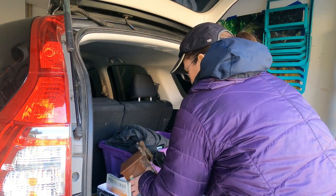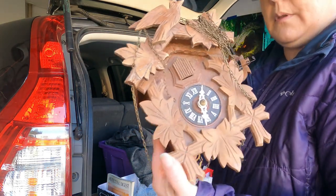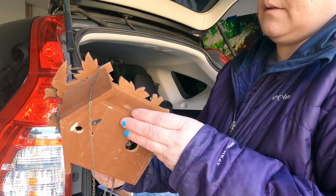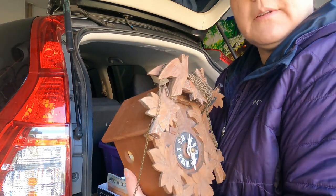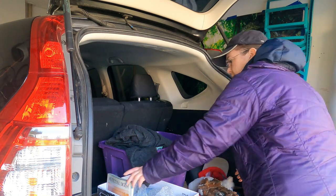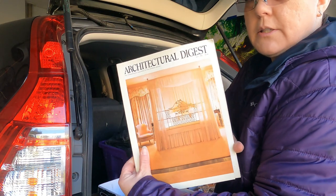Old, old, old cuckoo clock. I'm going to open it up later and see if it has any names or markings inside. Another Architectural Digest, 1982.